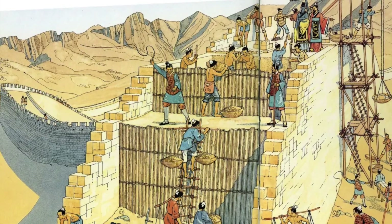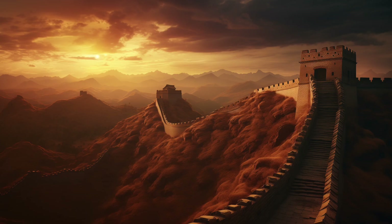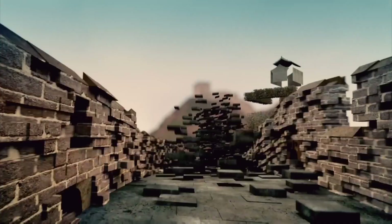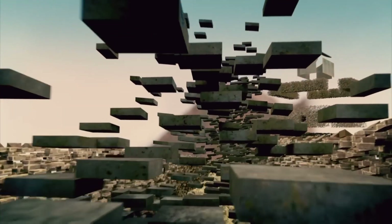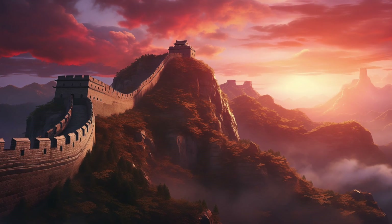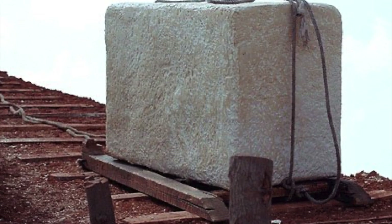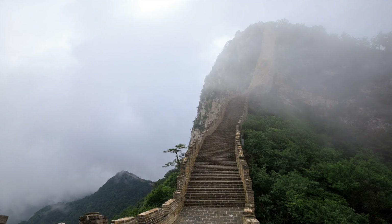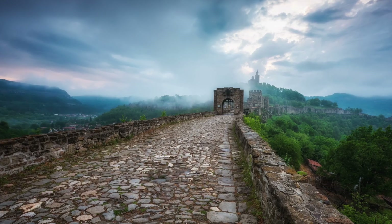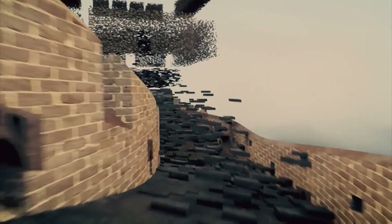As construction methods evolved, so did the materials used. The Han dynasty introduced the use of stones in areas where loess was less accessible or where greater structural strength was required. These stones were carefully selected for their durability and resistance to weathering. Workers used wooden sleds and simple pulley systems to transport them across rough terrain, and the stones were meticulously placed without mortar in the early stages, relying on their weight and precise alignment to hold the wall together.